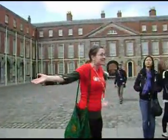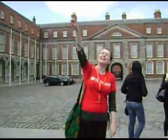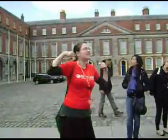So this is Dublin Castle. Pretty castle-y, isn't it? There's one kind of casual bit over there which we'll have a look at in a minute. The place was built in 1204 on the orders of King John of England — he usually plays the bad guys in Robin Hood movies. But a lot of it was destroyed in a fire in 1684, and that's why what you see today is mostly rebuilt in the Georgian style.